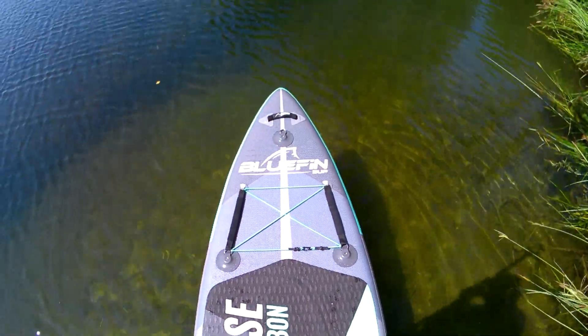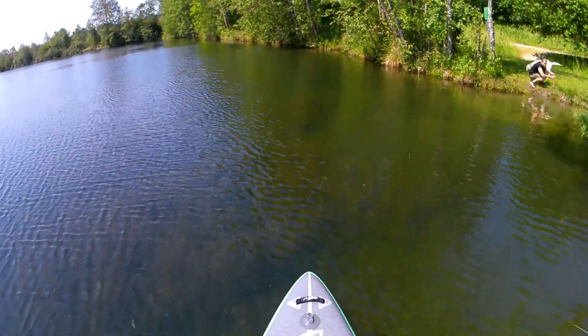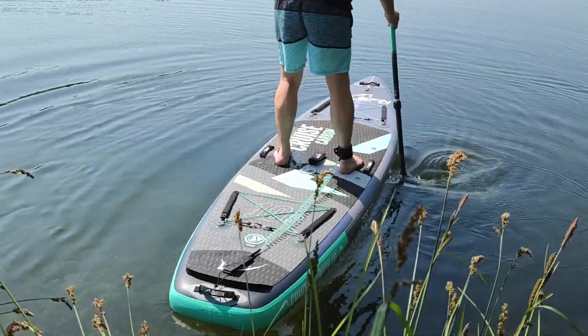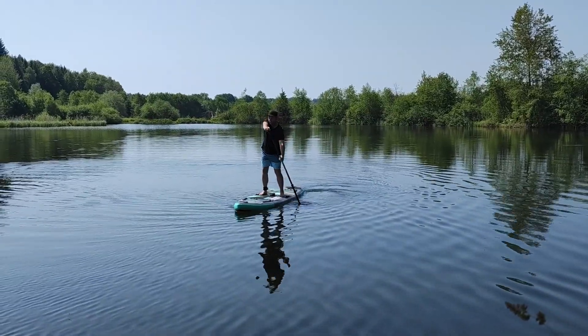Don't forget, you can check the current prices, including our number one ranked paddleboard, in the description below. If you found this video helpful, make sure to subscribe and like for more top gear recommendations.